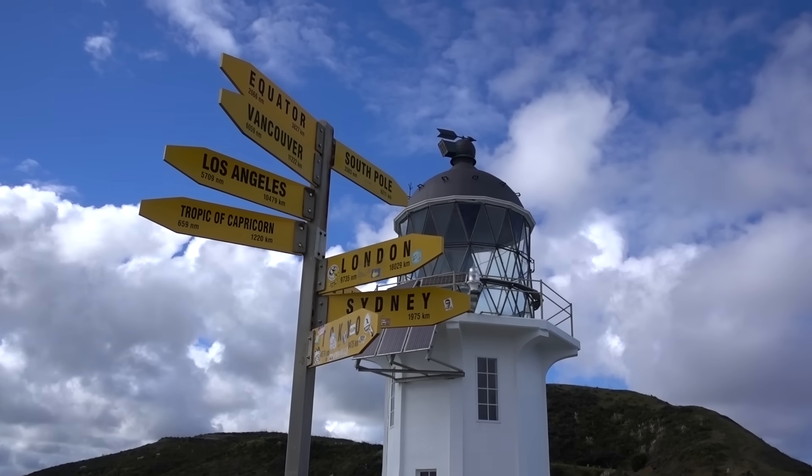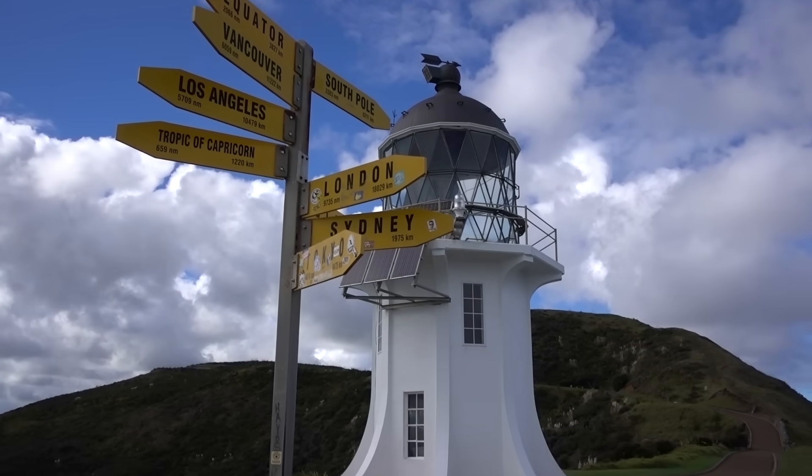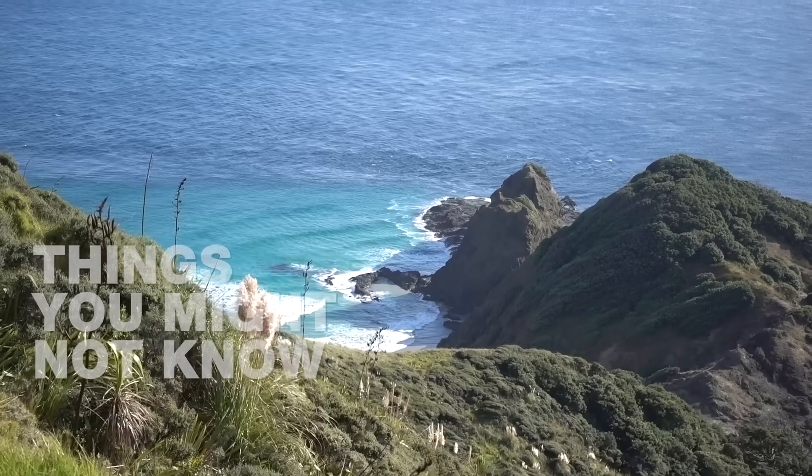That doesn't mean you shouldn't come here, though. Cape Reinga is beautiful, it's part of the local mythology, and it's worth the trip. But when they say it's where two oceans collide, that just isn't quite true.